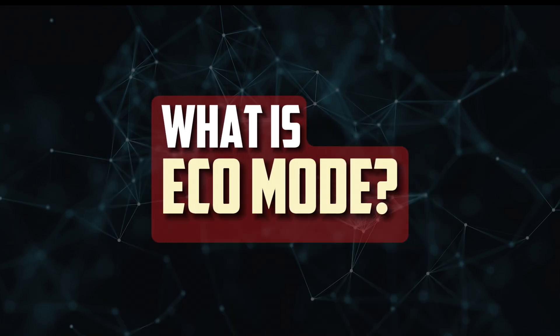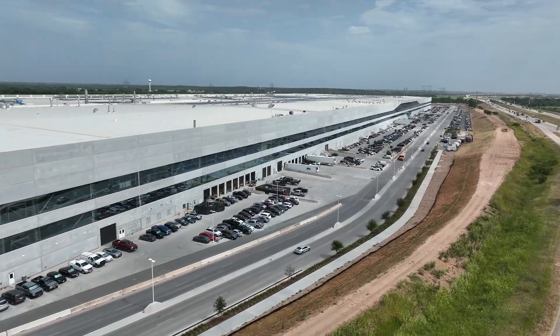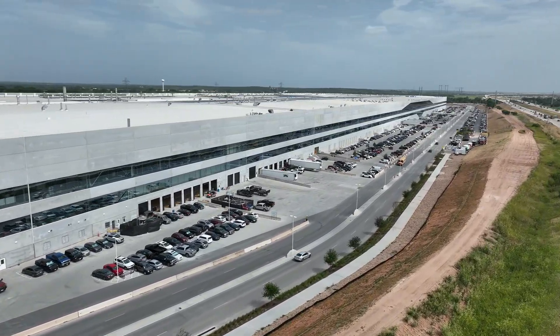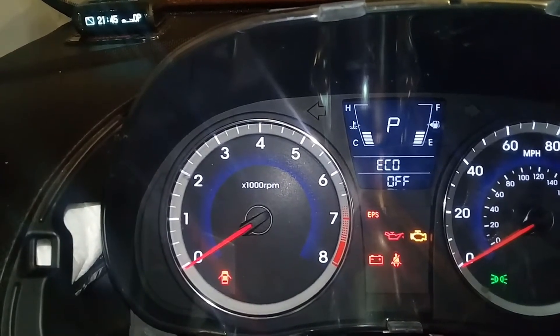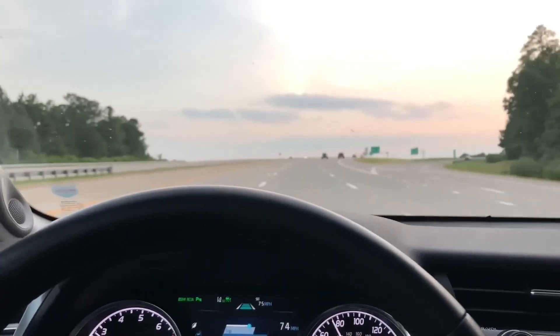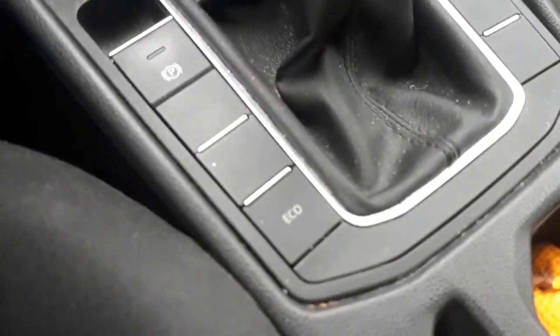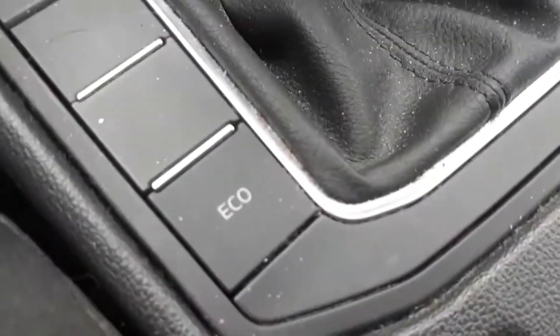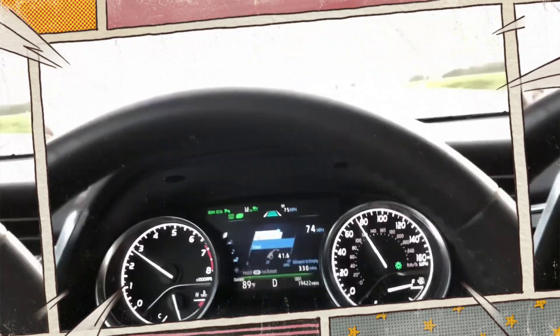What is eco mode? More and more manufacturers are beginning to equip their cars with the more recent technology known as eco mode. You can choose to give up some power and responsiveness from your car in exchange for marginally better fuel economy by turning on this feature. While certain drivers firmly believe that eco mode is indistinguishable from manually modifying your driving style, others disagree. Although both arguments have some merit, using eco mode will always result in more fuel efficiency.